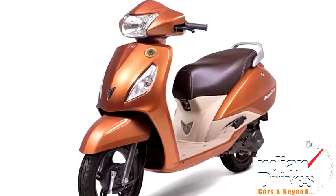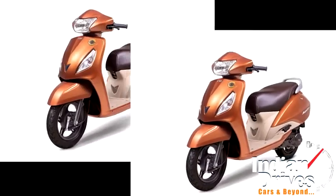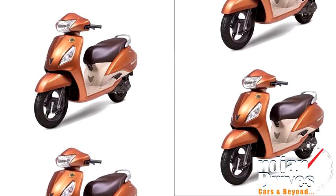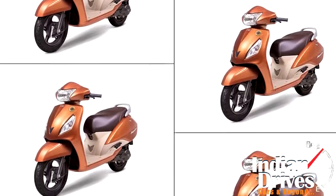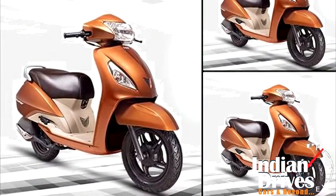Reportedly, TVS rolled out the special edition of Jupiter to mark the beginning of 2015. For an undisclosed price tag, the scooter brings a whole new aura with its Tallinn brown paint shade, complemented further by those beige panels.